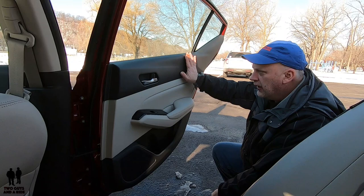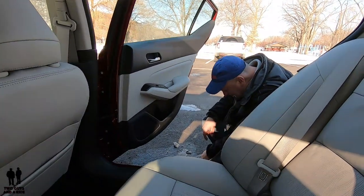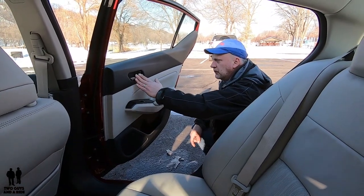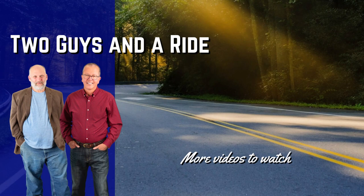On the back door, you continue with the same nice brushed nickel aluminum accent. Overall, a very well-appointed interior on the 2020 Nissan Altima Platinum Edition.